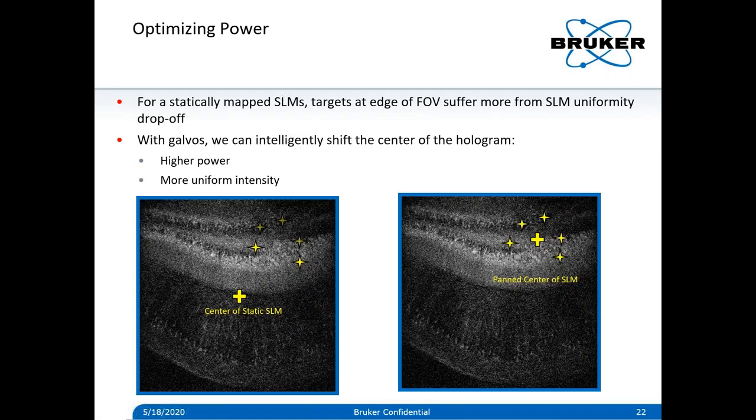The galvo hopping allows us to do a couple of neat things with SLM light delivery. Without the galvo system, cells at the edge of the field of view would suffer from intensity drop-off at the edges of the hologram — a cell furthest at the edge would get less power than cells closer to the center of the SLM. Whereas in our system, with the galvos coupled to the SLM, we can actually shift the center of the hologram closer to all the targets in the sample and then shoot from there.